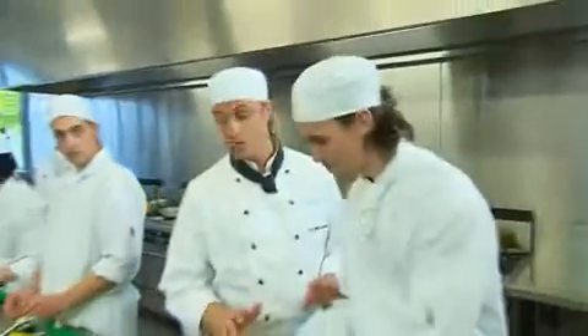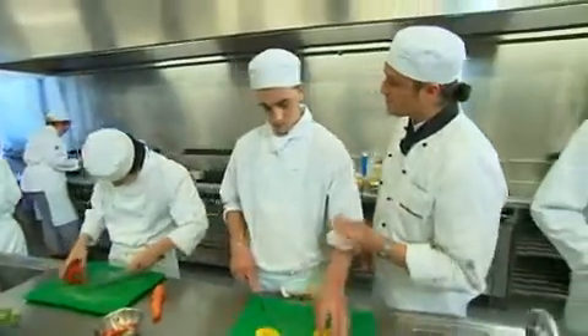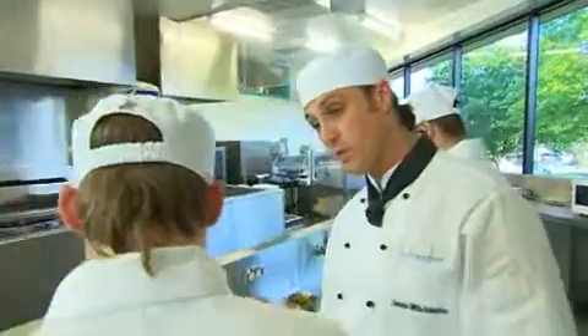This is Duncan. He's worked in all areas of the kitchen such as banquets, fine dining, catering and cafes. His travels have taken him throughout Australia and even Europe. Duncan has worked alongside many celebrity chefs, including Gordon Ramsay.